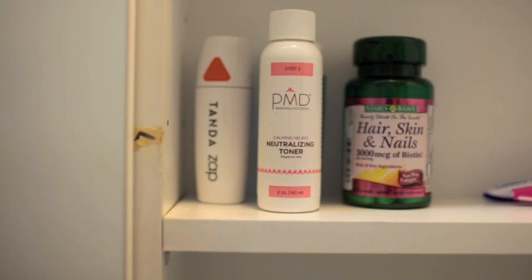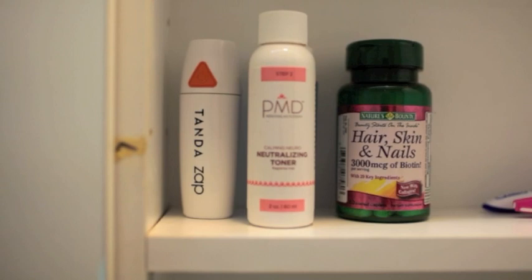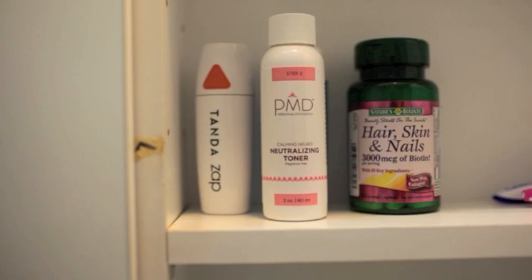At the far left I have my Tan to Zap, which is amazing — literally the coolest gadget and it has helped my skin so much. Basically it's a blue light that you put on your skin and it kills bacteria underneath the surface of your face. It was only $49 at Sephora, and I promise you it is amazing.